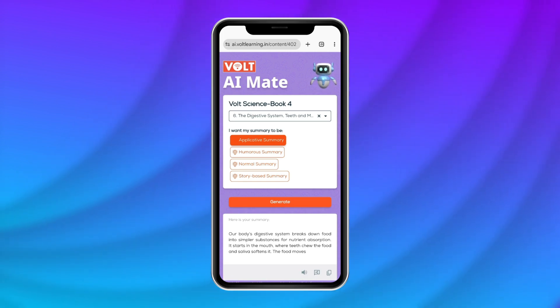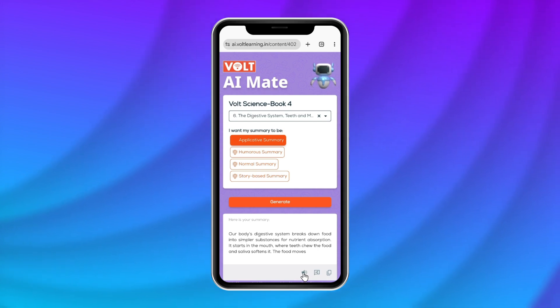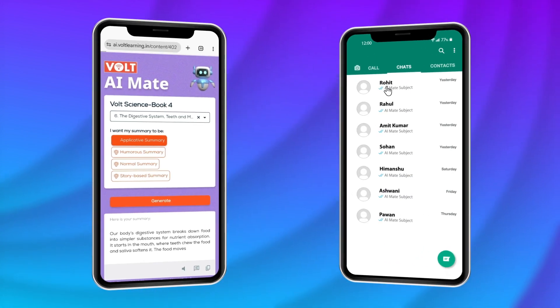You can also easily share the summary with friends on other platforms, making collaboration and learning even more fun.